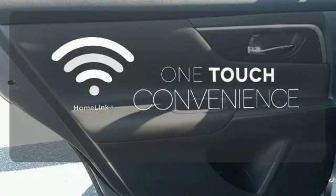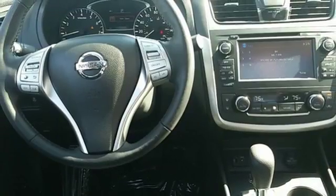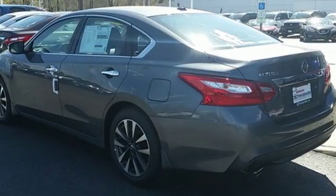With Homelink, one touch makes your arrival as welcoming as if you'd never left. It's time your ride kept up with your expectations. Come give this Altima a test drive today.